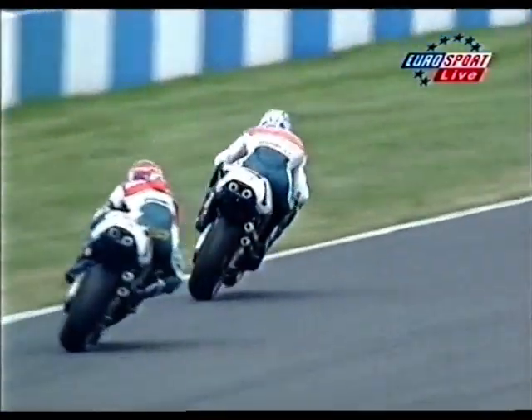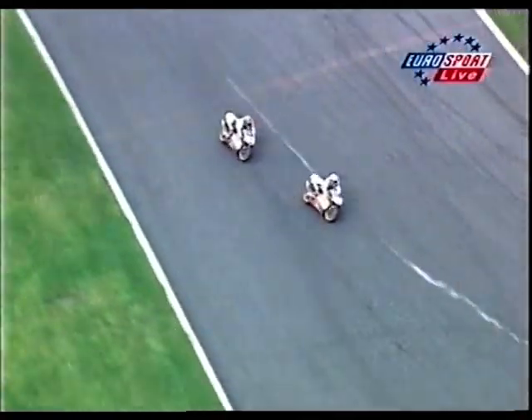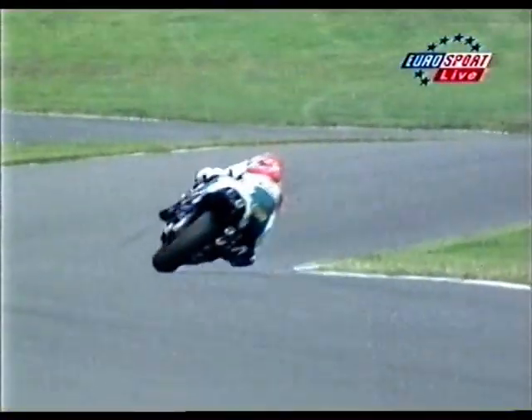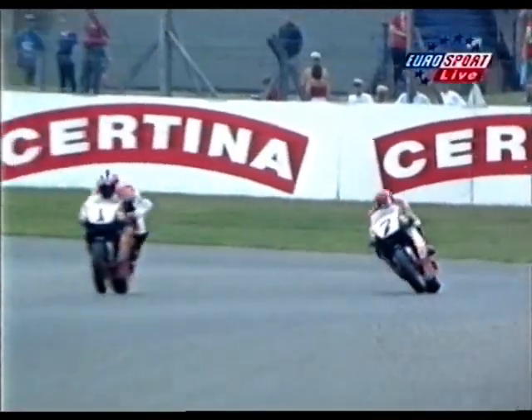Doohan just cuts across the front of Tadayuki Okada as they come out of the Melbourne hairpin, up from 1st gear to Goddard for the 13th time. Tadayuki Okada is a 30-year-old veteran who has raced in the 500 class for the last two seasons — first on the twin and then on the V4. He's had wins, but only two, both in the 250 class, and is still looking for his first win in 500. It's very difficult to pick those up with Doohan carrying number one. This is a race Doohan has no need to win — except the need he carries inside to win every race he competes in.